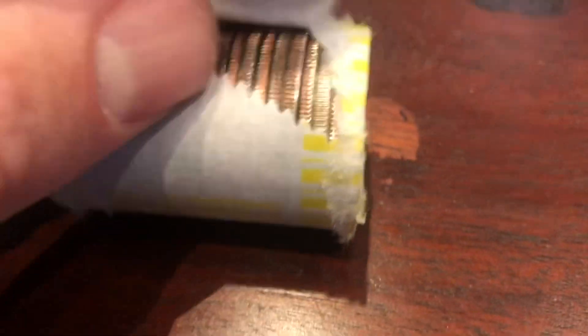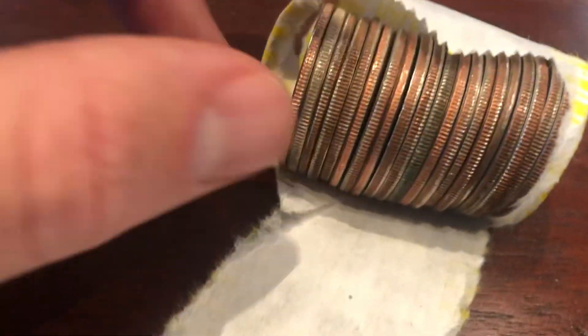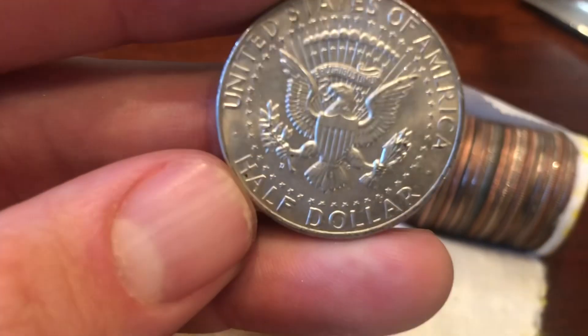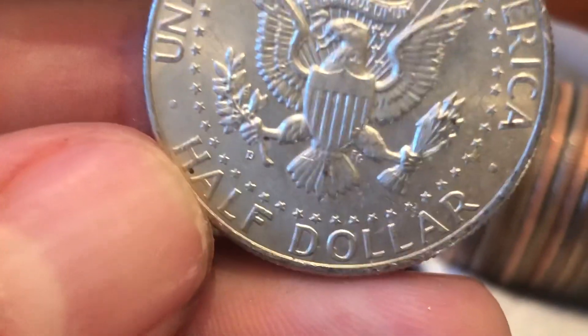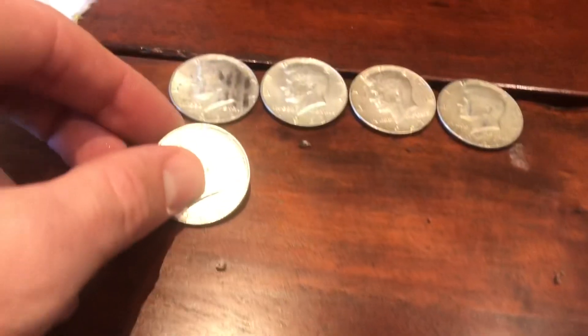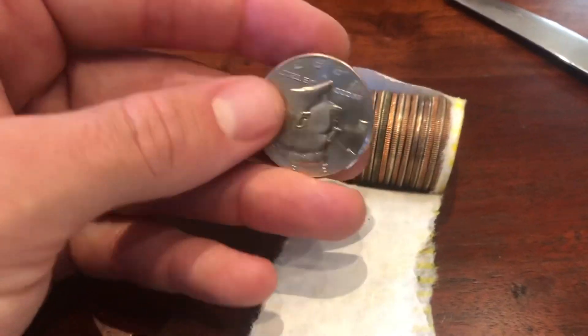Just a couple rolls later and this one's going to be hiding in the very edge — one away from being an ender. That one's not silver, but this one right here is one away from being an ender. Let's see what this is. 1964, and it does have the D mint mark right there on the back above my thumb. So we're going to have our first 90 percenter — a 1964 Kennedy. Silver in my area is going strong. I absolutely love it.